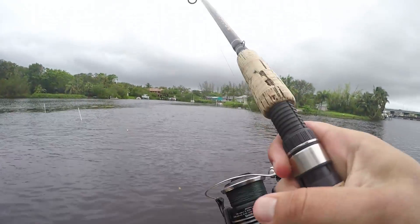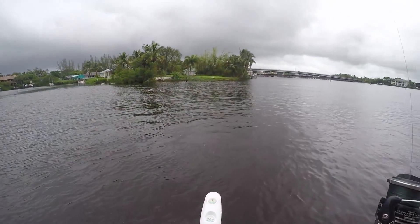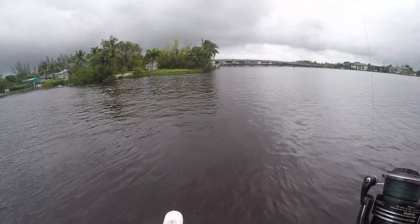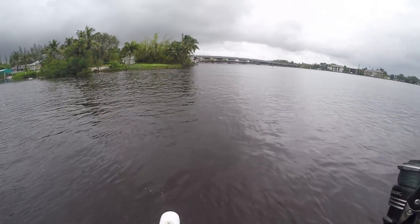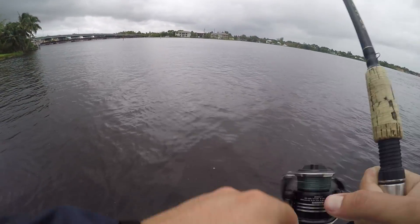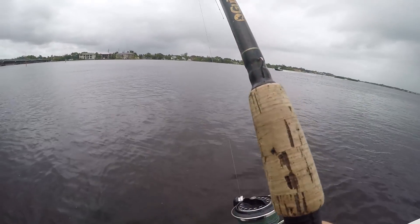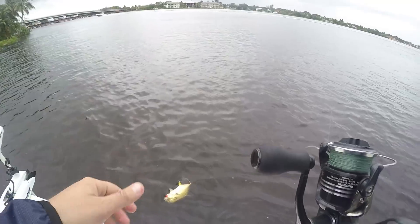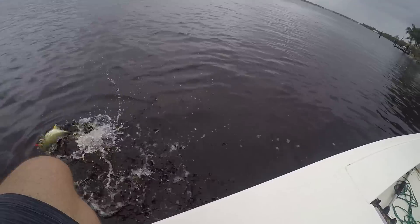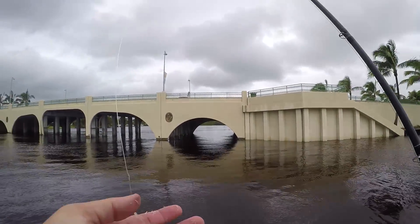Oh there we go! That was a little too easy. It looks like there's some decent size ones in there but this is just a little one. Little crevalle number three — all right, finally taking the topwater off.